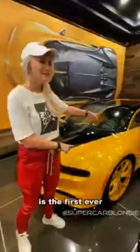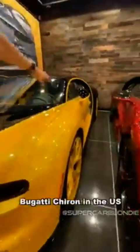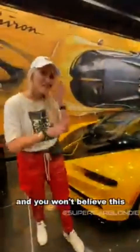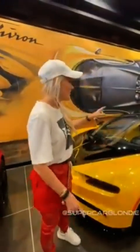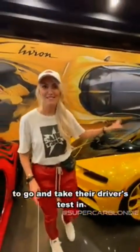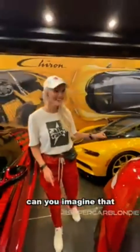Over here it's actually called the Ladybug, because it looks like a ladybug. Over here is the first ever Bugatti Chiron in the US, and this is called the Helby. You won't believe this — someone took this car to go and take their driver's test in. Can you imagine that?